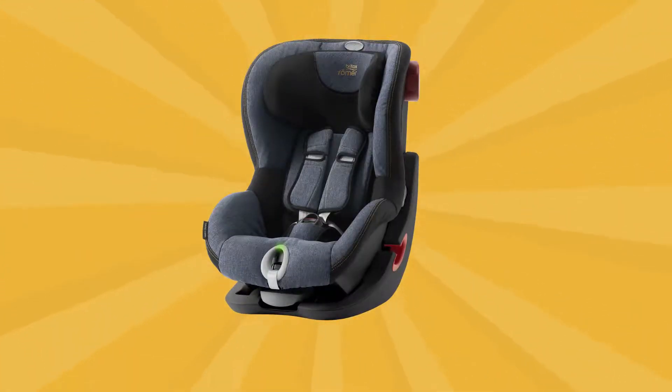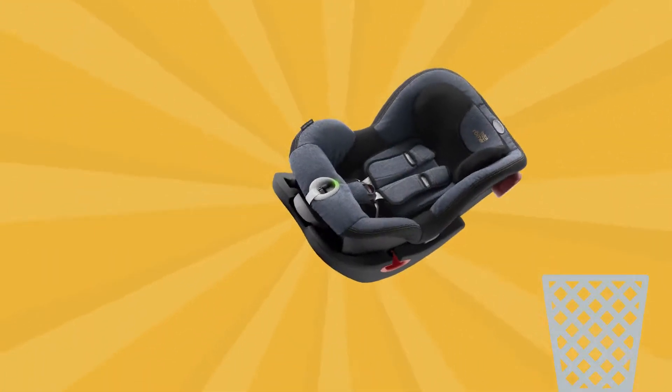Have you ever noticed the expiration date on your car seat or booster seat? Why do car seats expire? Before we start this video, be sure to throw out any expired car seats, and it is recommended to not buy used car seats.